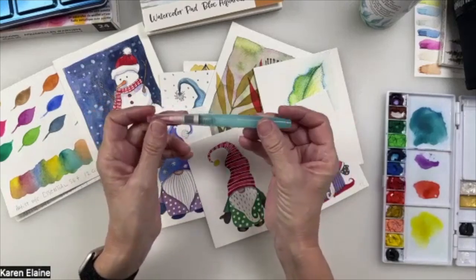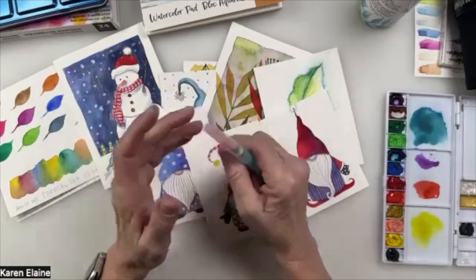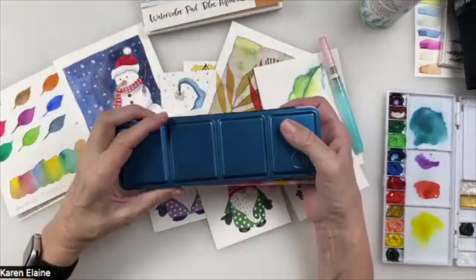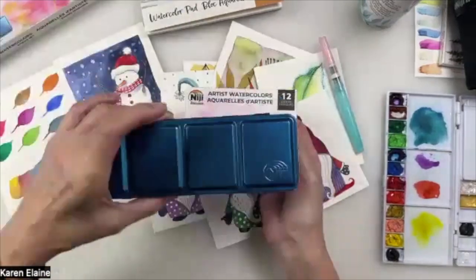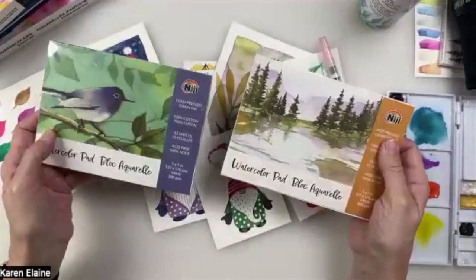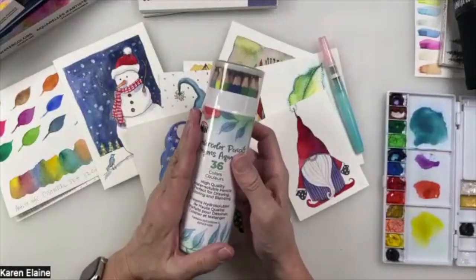This is Karen with Yasutomo. Today is Creativity to Go — the reason we're calling it that is because of all of our travel-friendly products that Yasutomo carries. We have amazing portable watercolor sets. I'm going to show you all of these — we've got the 12-piece, 24-piece, pads perfect for your purse, hot press and cold press. We have watercolor pencils, which are awesome for travel or just to go.